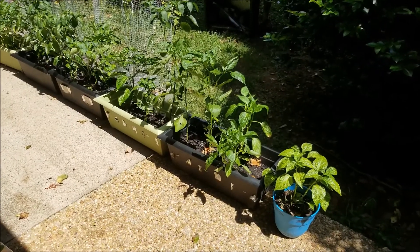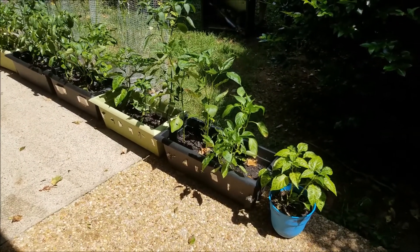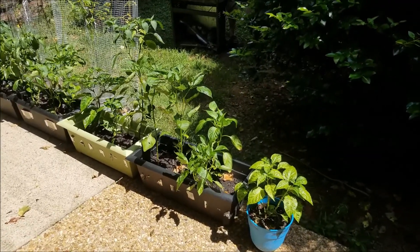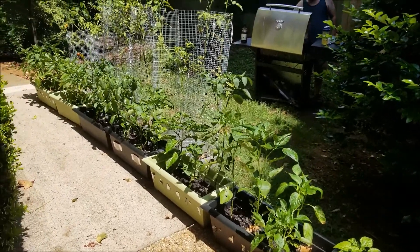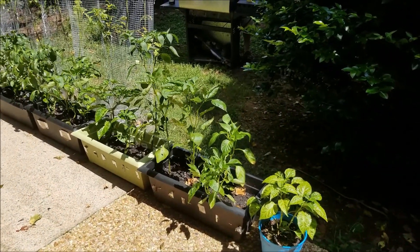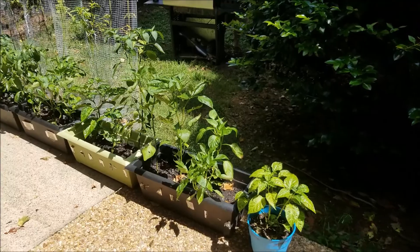So welcome to Dummy Tries This. We're filming the garden stuff a little early, but we have moved things around. We're up against the sidewalk again, and we have a few things going on, and I wanted to kind of show you that. So let's get started.